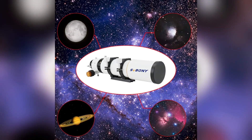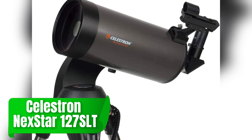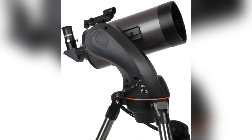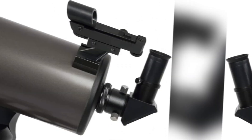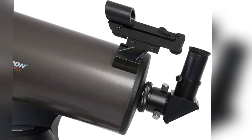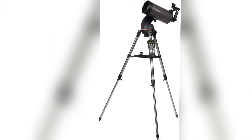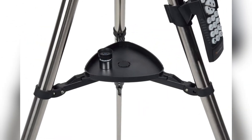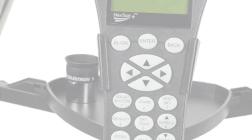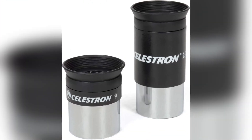If compact power is what you're after, the Celestron Nexstar 127SLT delivers. This Maksutov-Cassegrain telescope offers a 127mm aperture in a compact design, combined with a computerized mount for ease of locating and tracking celestial objects. It's perfect for those who want a powerful telescope that doesn't take up much space, providing excellent views of the moon, planets, and more. Its built-in database makes it easy to navigate the night sky, even for newcomers to astrophotography.